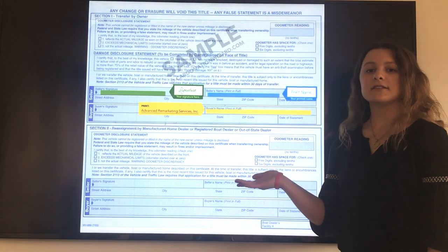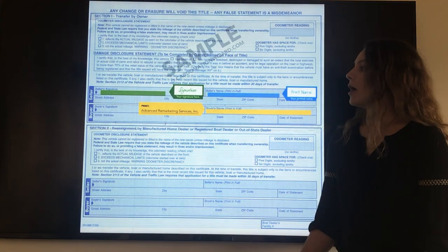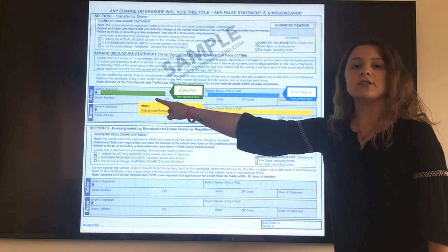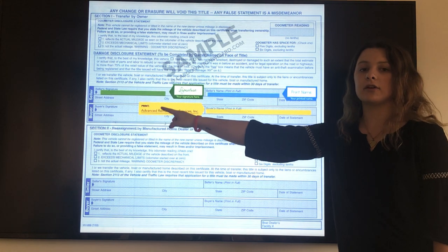Flipping over to the back of the title, this is where the signing will begin. We are first going to start in the seller section. Where it says seller signature, you're going to sign your name exactly how it appears on the front of the title.